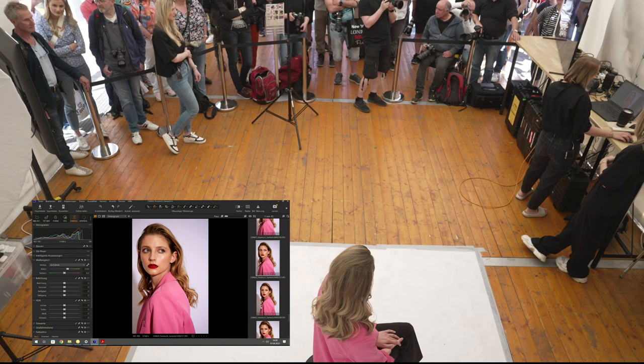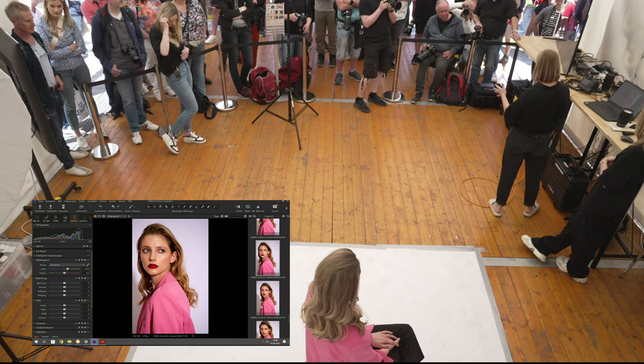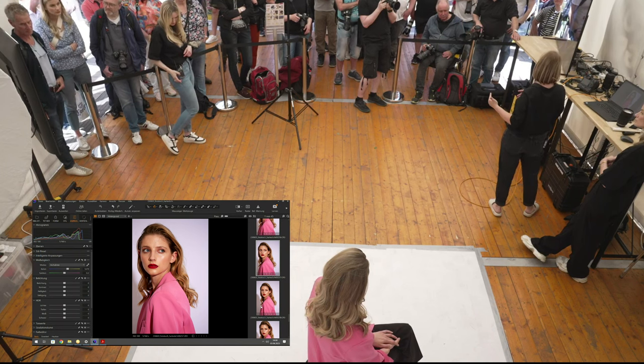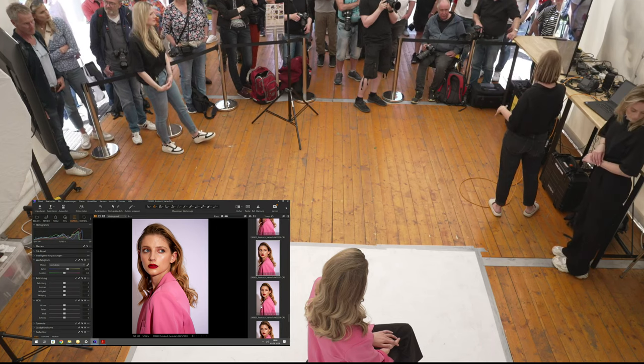Klar ist natürlich, dass wir noch weiter daran arbeiten können, wie der Schatten im Hintergrund aussieht. Aktuell wirft das Model noch einen Schatten auf den Hintergrund, was dem Abstand geschuldet ist. Wenn man normalerweise mehr Platz im Set hat, positioniert man das Model weiter nach vorne und setzt die Lampe höher, damit der Schatten kleiner nach unten fällt.